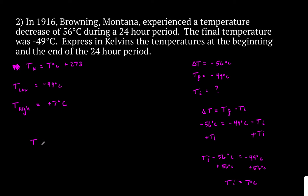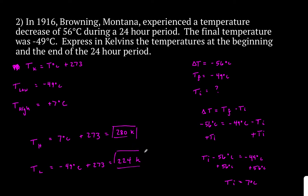Now let's change it into Kelvin. For the beginning and the end: T-high equals 7 degrees Celsius plus 273, and T-low equals negative 49 degrees Celsius plus 273. For 7 degrees Celsius plus 273, I get 280 Kelvin. I'm adding here, and adding goes off of decimal places. My original has zero decimal places, so my answer has zero decimal places — 280 Kelvin. For negative 49 plus 273, I get 224 Kelvin. So 224 Kelvin and 280 Kelvin are my two answers for problem number 2.